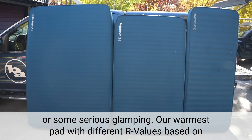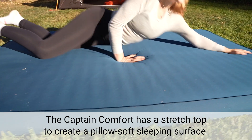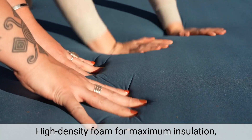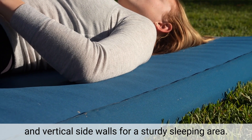Our warmest pad with different R values based on thickness, from 8.3 to 9.9. The Captain Comfort has a stretch top to create a pillow soft sleeping surface, high-density foam for maximum insulation, and vertical sidewalls for a sturdy sleeping area.